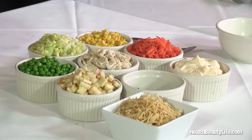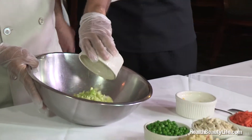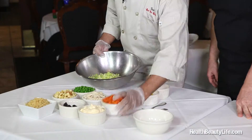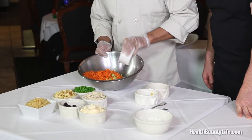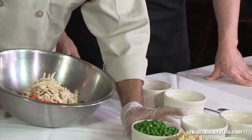Our first ingredient is corn. Next is celery — you chop it real finely because it disperses the flavors better. We also have fresh raw carrots, and they're grated. Then chicken breast. And we have our peas.